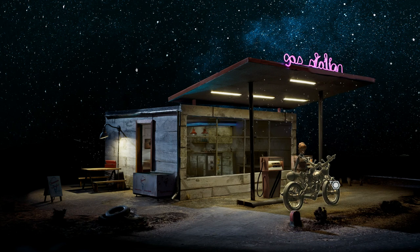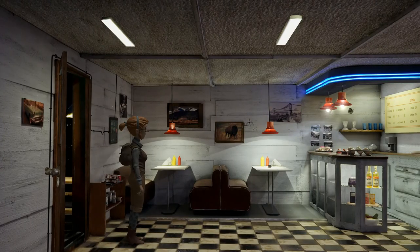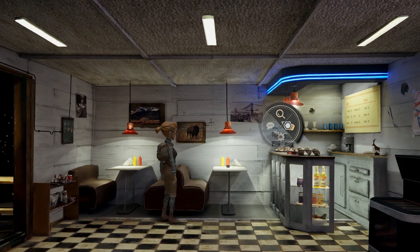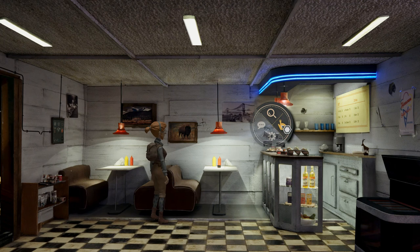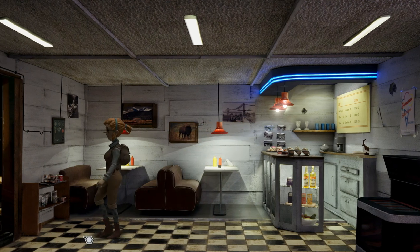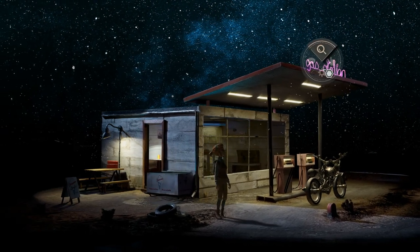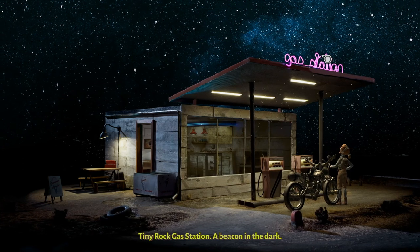If I only had a clue where I am. Gas stations must have maps. This is the end of nowhere. I wonder if these postcards would ever reach their destination. This one shows a map of the area — I'll take it with me. Oh, there we go — quite off the beaten track. Tiny rock gas station — a beacon in the dark.